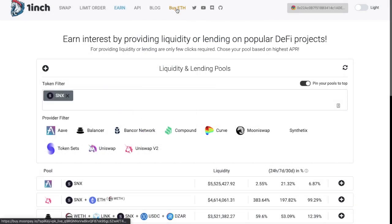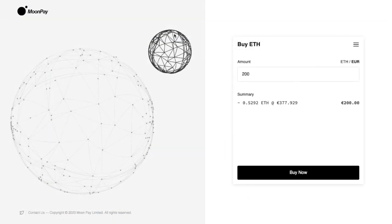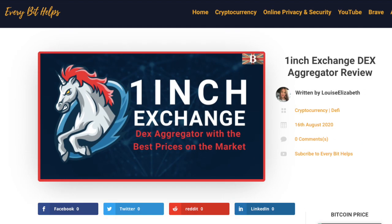Also, under the Buy ETH tab, they've integrated with MoonPay, so if you haven't already got any ETH to get started with, you can purchase some from here. So that concludes my run-through of 1-inch exchange.